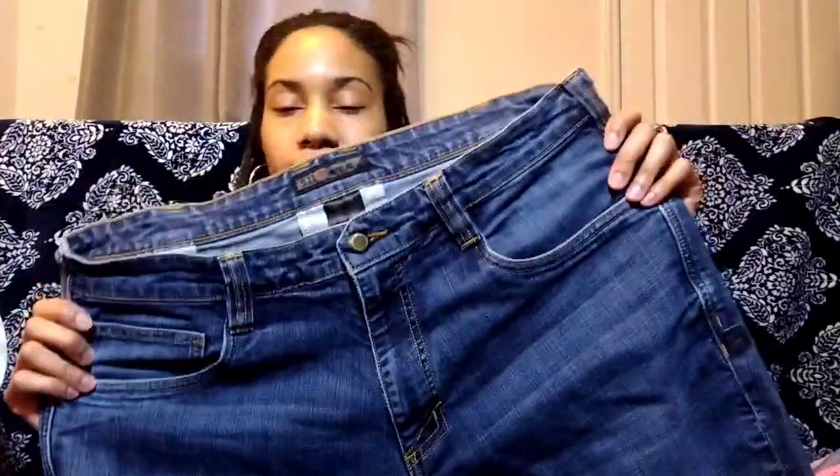Next is this pair of men's 5.11 Tactical pants, size 36 by 34. I have sold 5.11 Tactical before — a women's size 8 sold, but a couple in size 4 haven't moved. I'm guessing the men's and larger sizes probably sell a lot faster, so I'm going to take a chance on these.